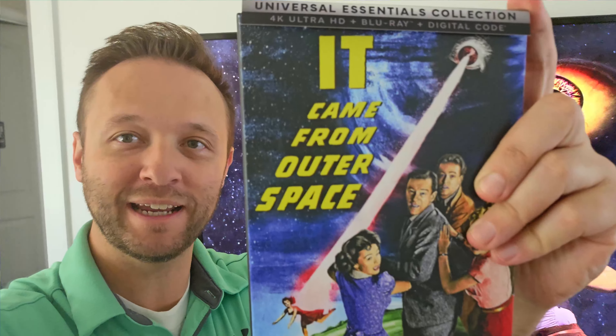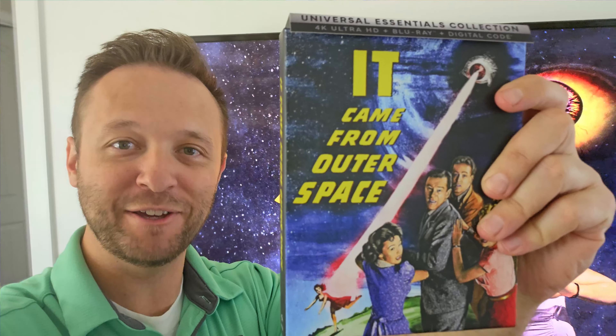It Came From Outer Space on 4K Blu-ray, Universal Essentials Collection. This is my review for day 7 of 31 of my 31 Days of Horror.